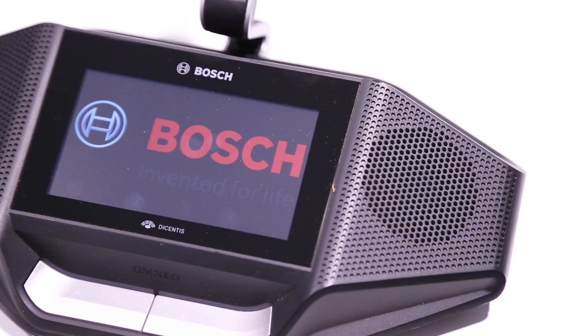Furthermore, you can put the logo on the screen, for example during the breaks or even during the meeting.